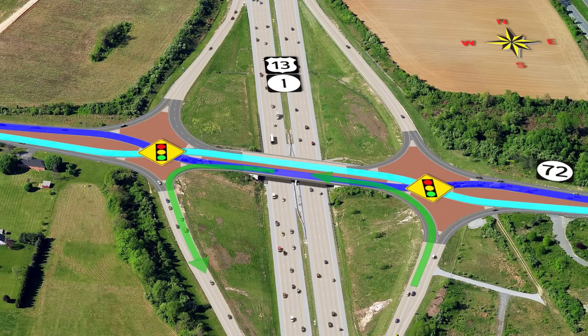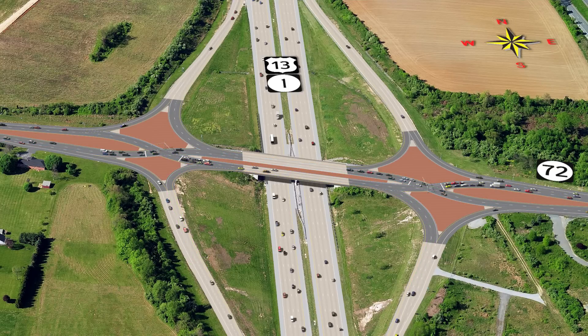Traffic signals, signs, pavement markings, and a raised concrete island where lanes crisscross will guide you and keep you from turning into a wrong lane.